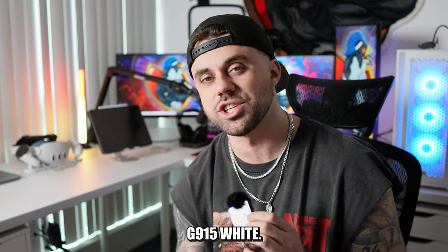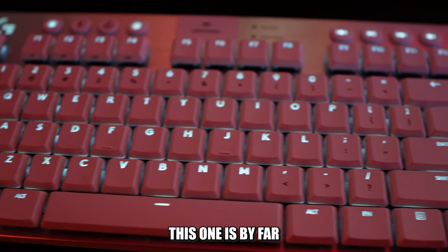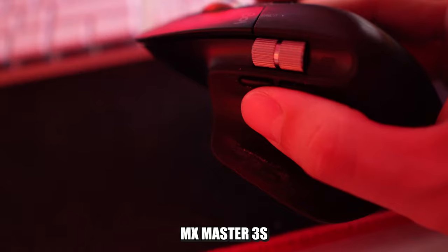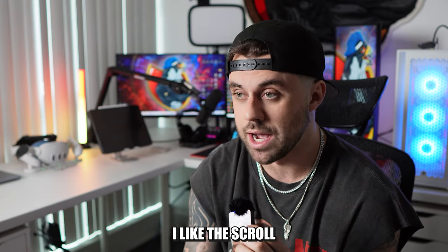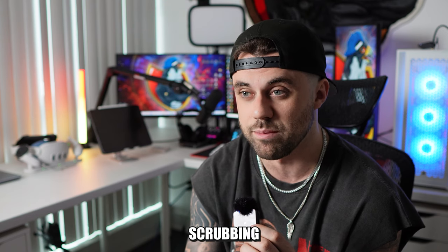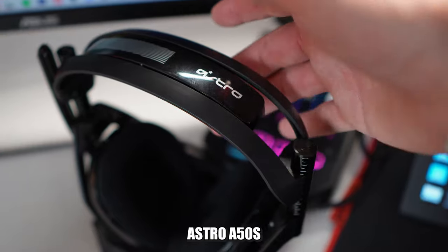My keyboard is a Logitech G915 in white — I love this keyboard. I've had a few keyboards and this one is by far my favorite. It's great for typing, great for editing, and really good for gaming. My mouse is the Logitech MX Master 3S. I love it too — the scroll wheel on the side is nice for scrubbing through videos when editing, and it has a nice thumb rest.